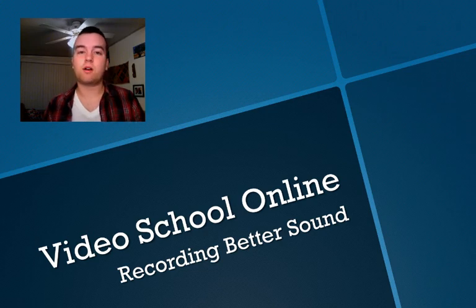So if you want to follow along on the blog, I have a great article up, so check it out at videoschoolonline.com. If not, just keep watching.